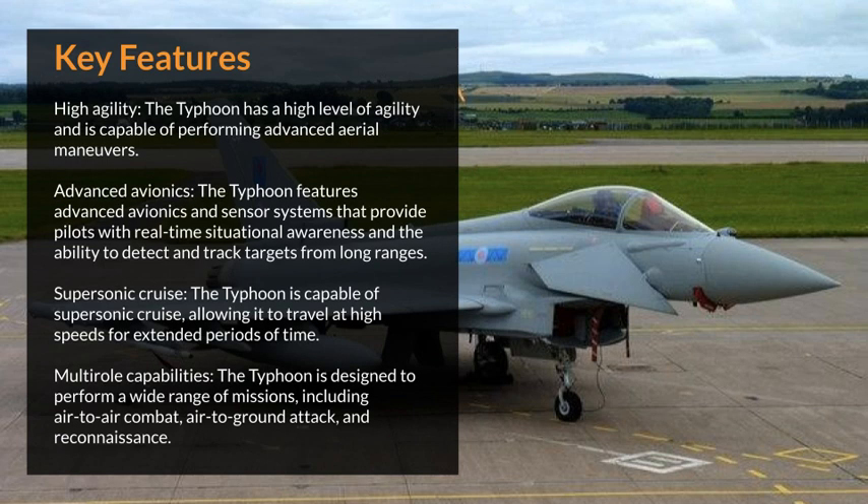The Typhoon has a high level of agility and is capable of performing advanced aerial maneuvers. It features advanced avionics and sensor systems that provide pilots with real-time situational awareness and the ability to detect and track targets from long ranges. The Typhoon is also capable of supersonic cruise, allowing it to travel at high speeds for extended periods of time.